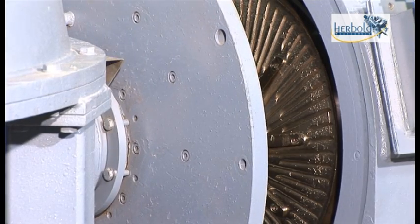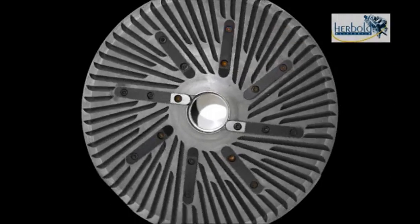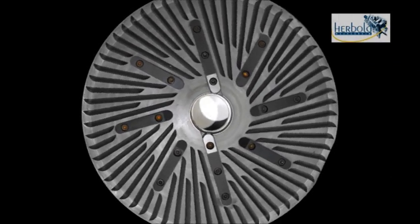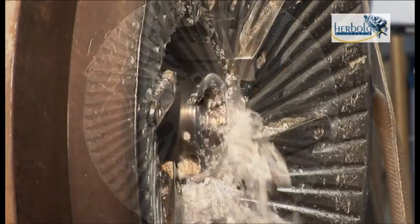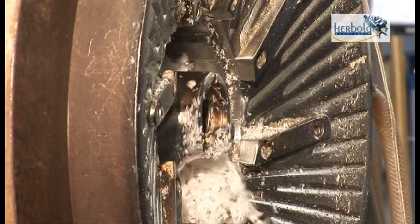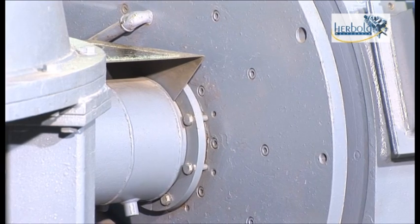The waste is processed in continuous operation between a fixed and a rotating compaction disc, to which replaceable kneading bars are attached with screws. The pre-granulated material is conveyed continuously into the processing zone through the center of the fixed disc.